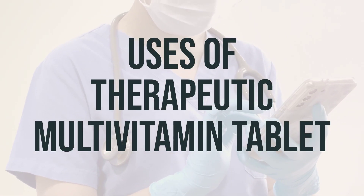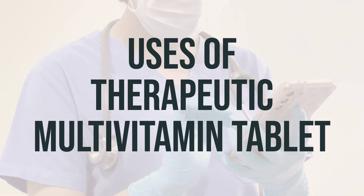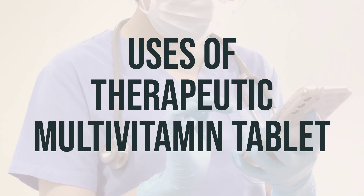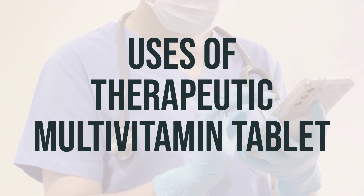This therapeutic multivitamin tablet is used to treat or prevent vitamin deficiency caused by a poor diet, certain illnesses, or during pregnancy. Vitamins are essential for the body and help maintain good health.